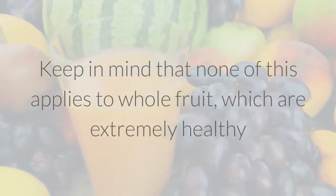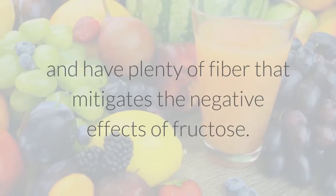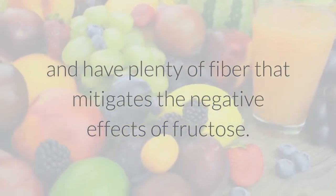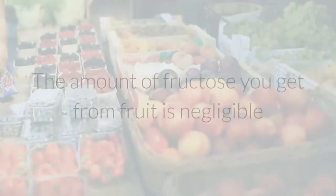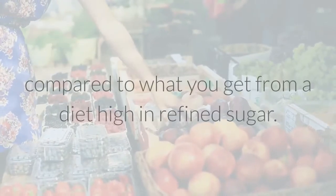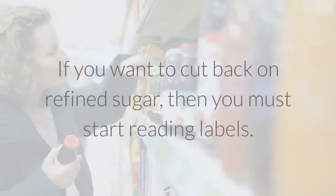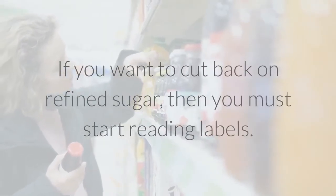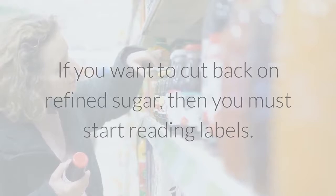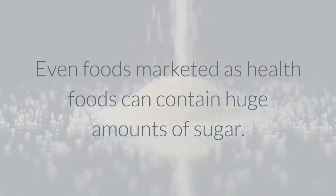Keep in mind that none of this applies to whole fruit, which are extremely healthy and have plenty of fiber that mitigates the negative effects of fructose. The amount of fructose you get from fruit is negligible compared to what you get from a diet high in refined sugar. If you want to cut back on refined sugar, then you must start reading labels. Even foods marketed as health foods can contain huge amounts of sugar.